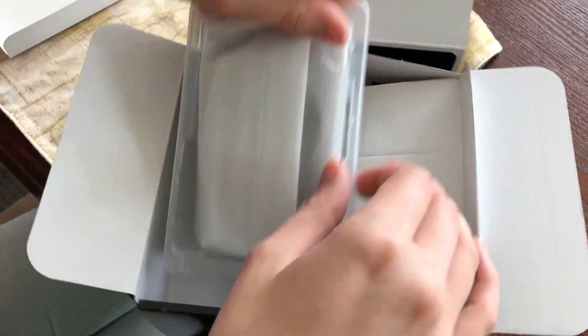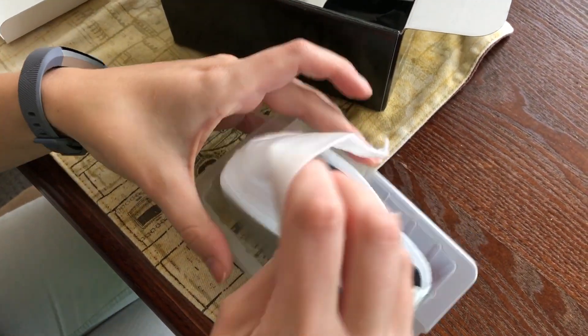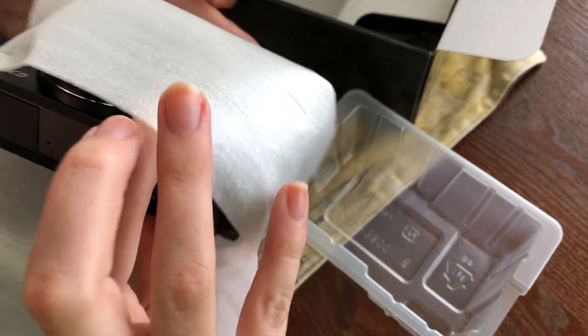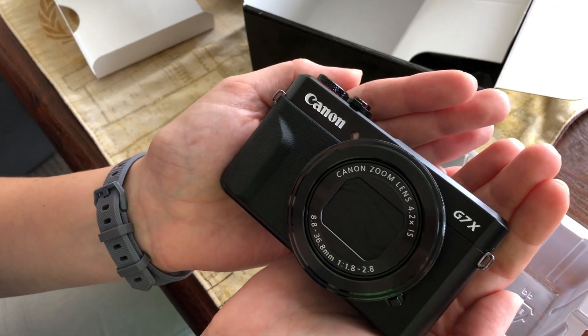And here is our little baby! We were saying we should have got a car seat for it on the way home — it was like a baby, so I was like, give me the camera. Here she is! We need a name for her. We do need a name.